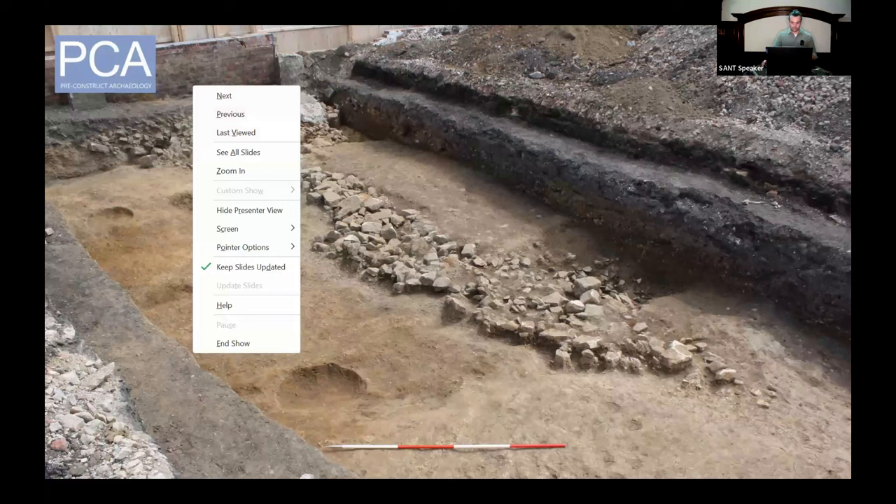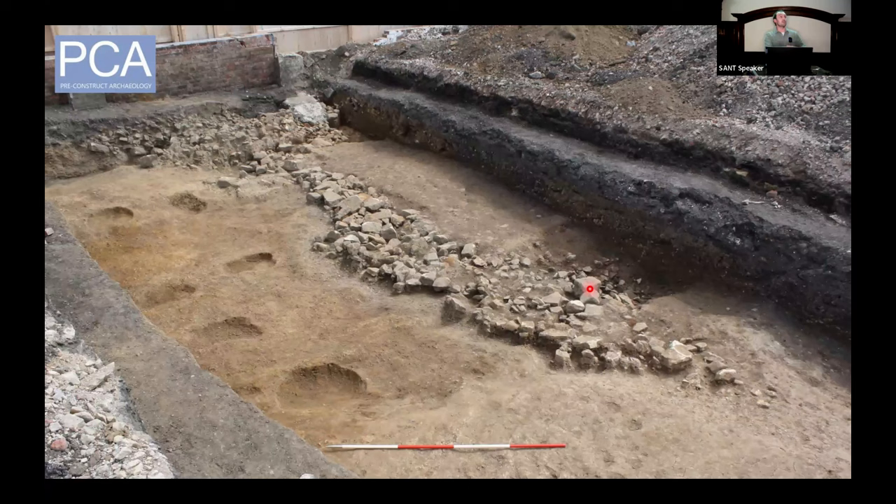There are at least 160 turrets along Hadrian's Wall, including the early example at Pike Hill that predates the wall, and Peel Gap Tower, a later observation tower that appears between turrets 39a and 39b. However, only 57 including this one have been archaeologically investigated. The numbering system was created by Robin George Collingwood in 1930, going from east to west from Wallsend to Bowness-on-Solway. There are two turrets between each mile castle, labelled a or b, and labelled after the mile castle to the east — so this is Turret 3a, the closest mile castle being Mile Castle 3.